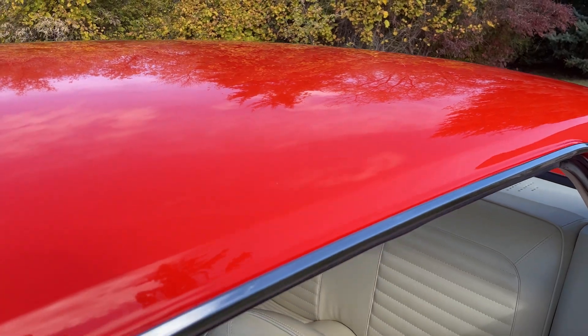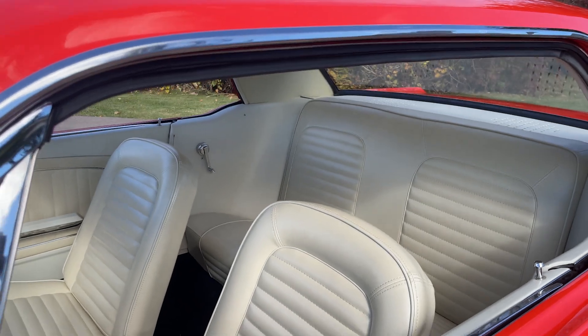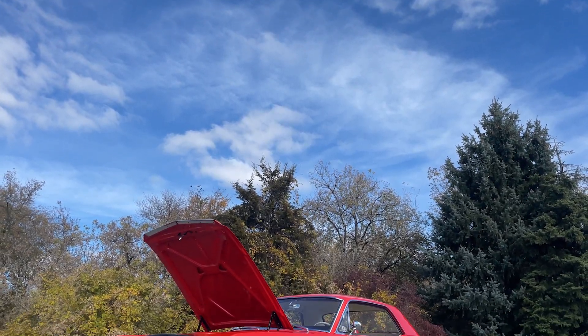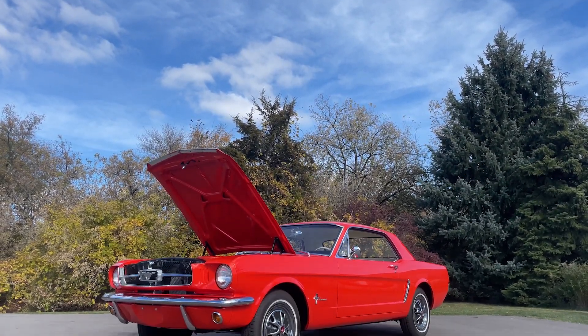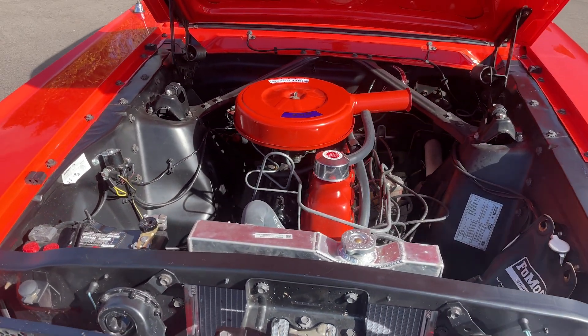As you can see, the exterior brightwork is exceptionally beautiful, and that trend continues throughout the rest of the car onto the interior. This example is powered by a 200 cubic inch inline six motor that routes power to the rear wheels through an automatic transmission. It presents itself exceptionally well having been professionally restored, and it drives just as good as it looks.